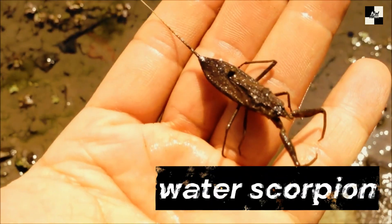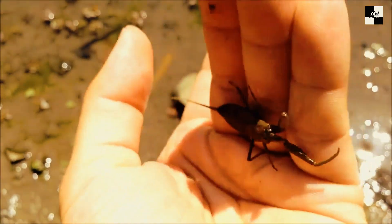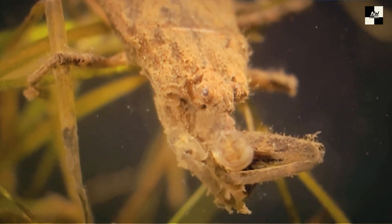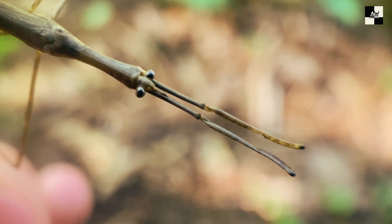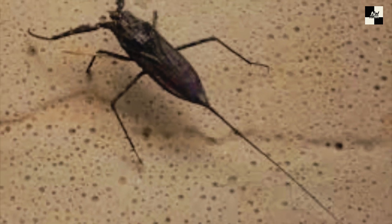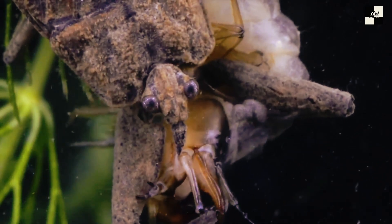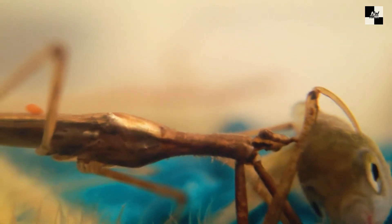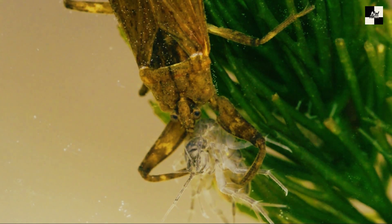Number 7: Water Scorpion. We're diving into the murky depths to unveil a creature that looks like it escaped from a horror movie — the Water Scorpion. Don't let its name fool you, though, because while it may not deliver a paralyzing sting like its land-dwelling cousin, the Water Scorpion is still a fascinating and surprisingly misunderstood predator. Imagine a slender insect, almost stick-like, with razor-sharp front legs that act like grappling hooks. It camouflages itself amidst the reeds and detritus of still ponds and lakes, waiting patiently for its unsuspecting prey.